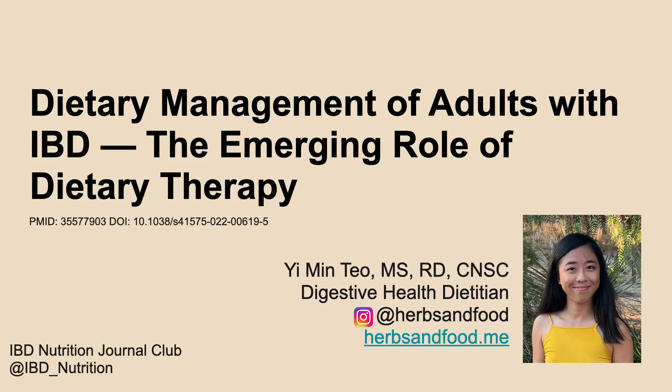Hi everyone, my name is Yemin Teo. I'm a clinical and private practice dietitian specializing in digestive health at Herbs and Food. Thank you to IBD Club for the invitation to present. I'll be sharing about dietary management of adults with IBD and the emerging role of dietary therapy.